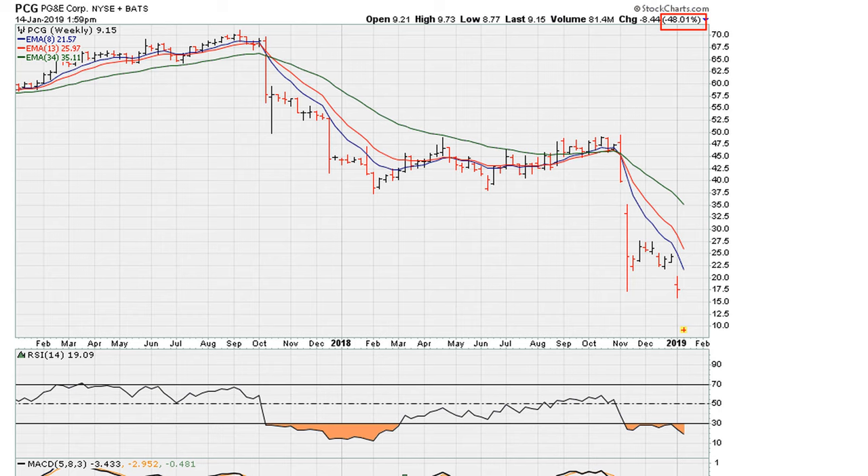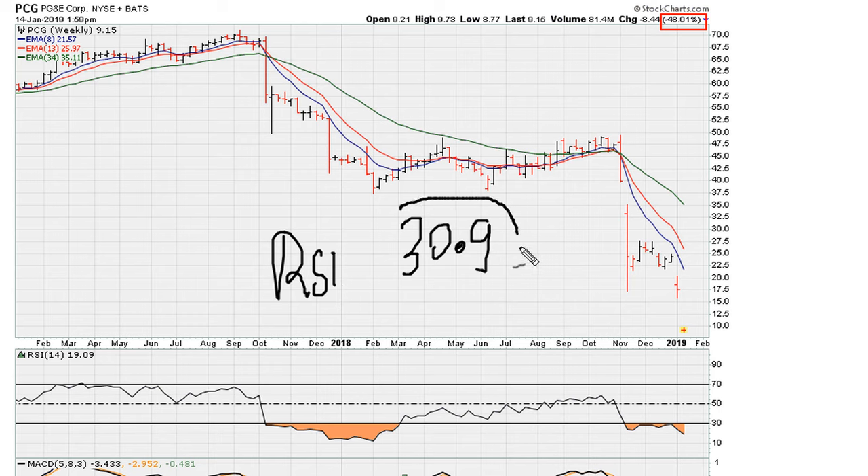Now to understand what is going on, you need to understand what it means when an instrument — any instrument, whether in the forex market, crypto market, or whatever — as long as the RSI is below 30.9, the risk tends to be for lower prices.